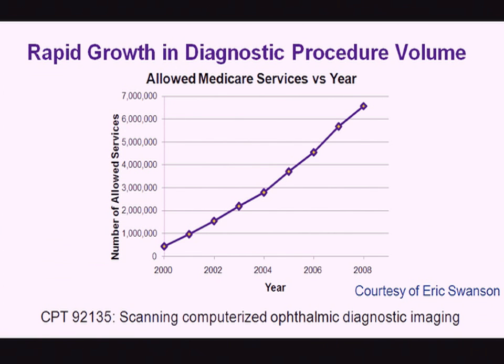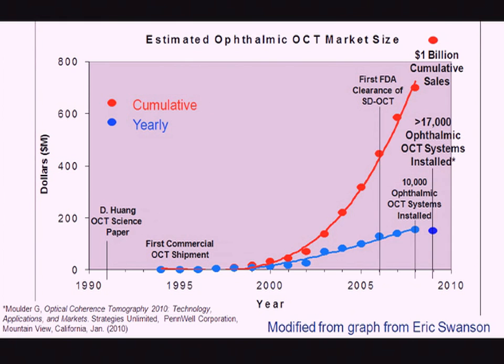All these advances in technology and clinical application have led to rapid — almost exponential — growth in diagnostic procedure volume in recent years. OCT and other computerized scanning imaging have far surpassed fundus photography and fluorescence angiography in terms of Medicare billing. By 2009, more than 17,000 ophthalmic OCT systems had been placed, with projected cumulative sales exceeding one billion dollars.